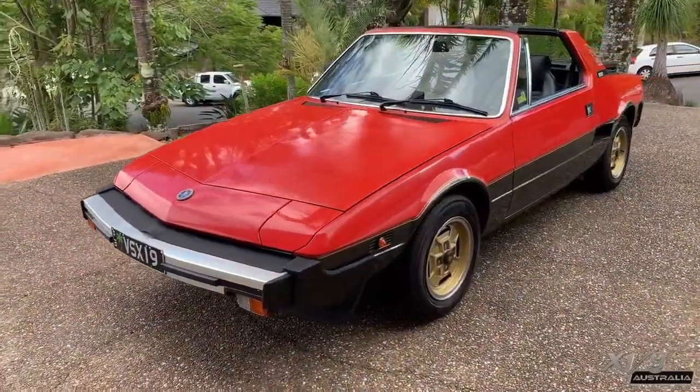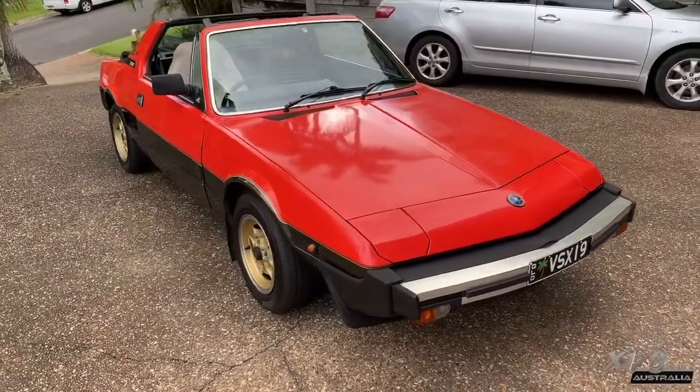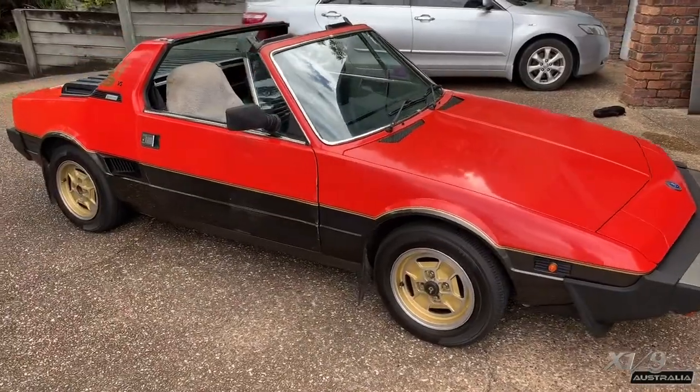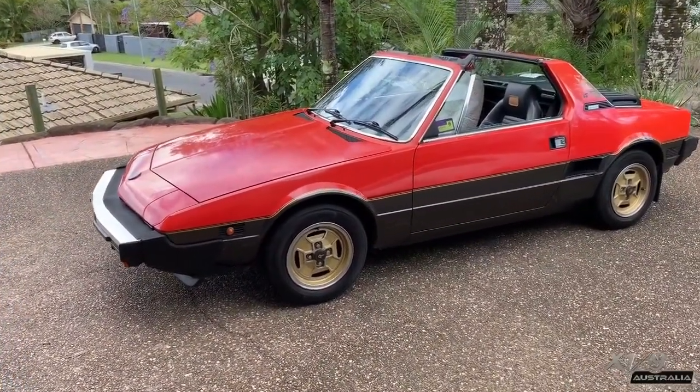I recently had the opportunity to go visit Neil and see his X-19 VS located in the Gold Coast. This would also be the only VS edition in Australia. This X-19 was sold in the UK in February 1984.